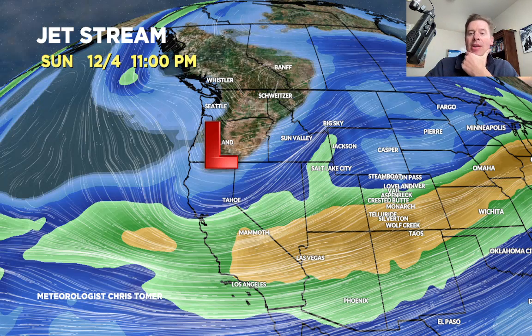Here's the jet for the 4th of December. Powerful setup for California — west to east orographic southern branch. You've got both jets in on this, and it's just blowing precip through the interior. So all of the west will be in on this.